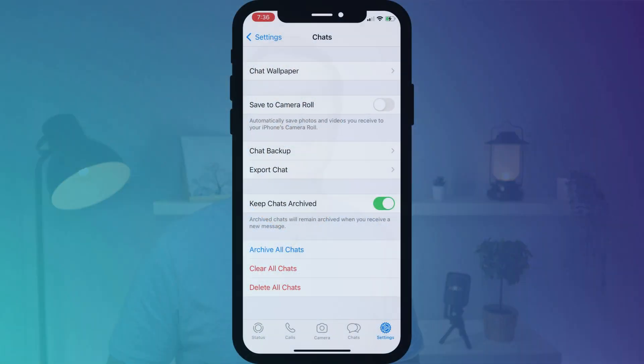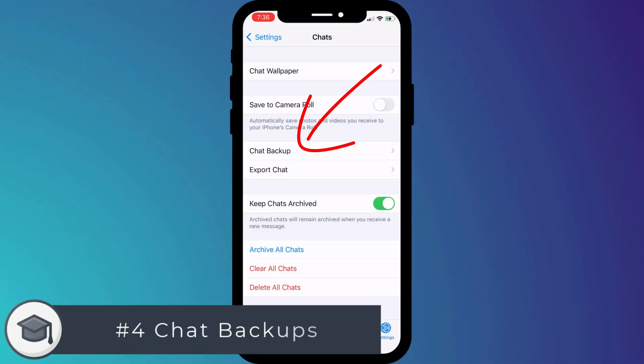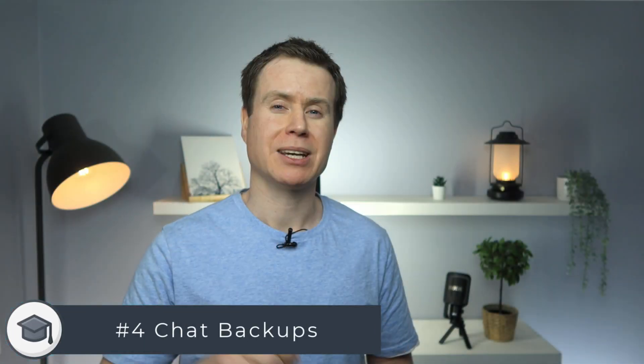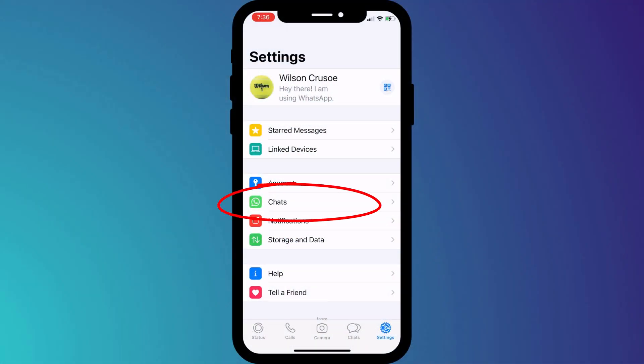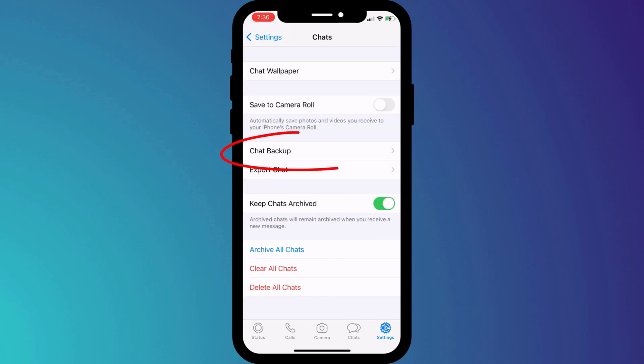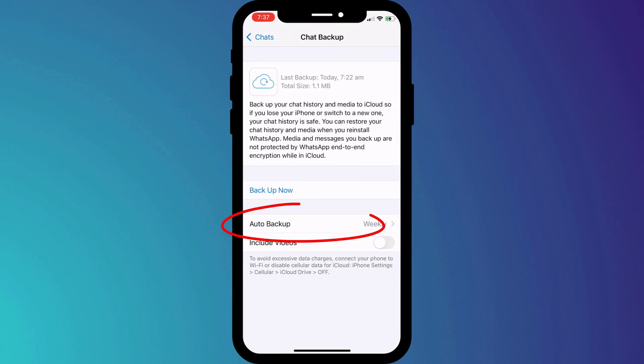For the same reason, I choose to disable backups from my chat history. Is it really necessary to keep a record of everything you've said, including the things you may have regretted saying? You can disable chat backups in settings by clicking on chats from the menu and setting chat backups to off.